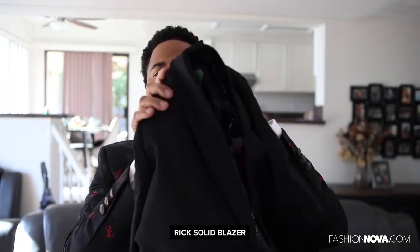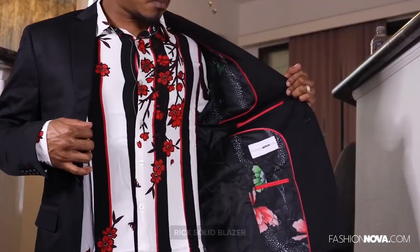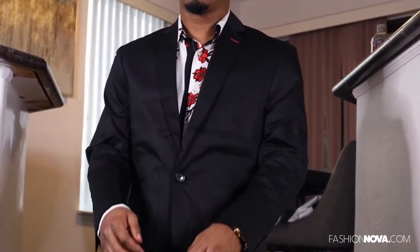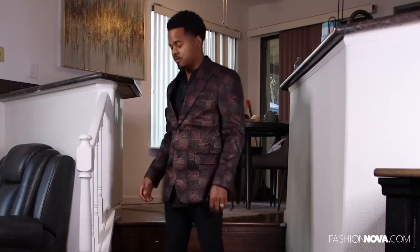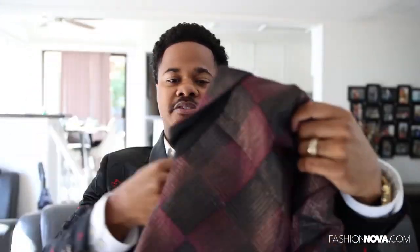This one right here is called the Rick Solid blazer. As you can see it's got flowers on the inside — it kind of matches up with the top I just showed you. It's like an essential blazer. This one right here is probably one of my favorites. Has that burgundy checkered look with the gold sprinkles in it — kind of has that shimmering vibe, gold or bronze you would say. This is just a nice blazer.